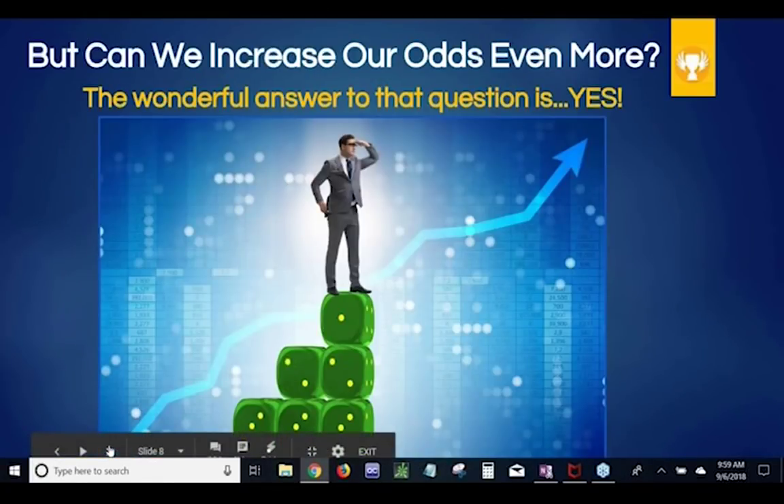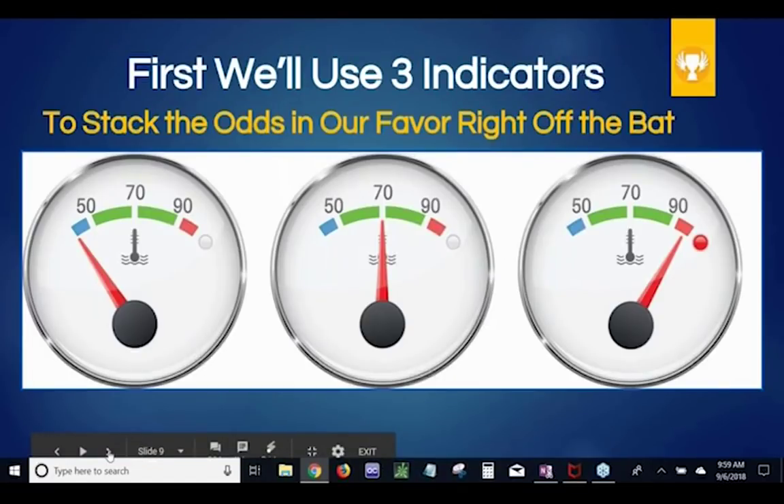Those are pretty darn good odds, but can we increase our odds even more? Can we stack the deck even a little bit more on our side? The wonderful answer to that is yes, we can. What we're going to use is three indicators to try and stack the odds in our favor even more. These aren't too exotic — you probably already have them on your charting software — and I'm going to show you a way to use these very common indicators to put a lot of money in your pocket.